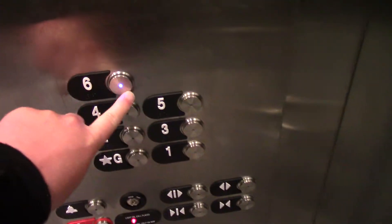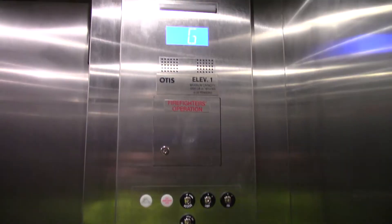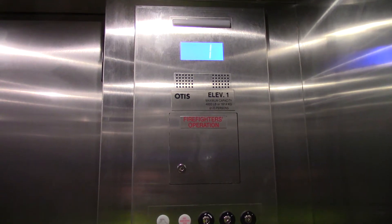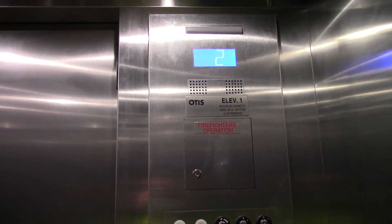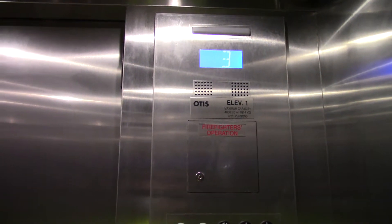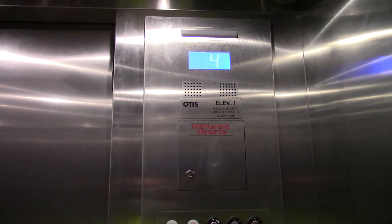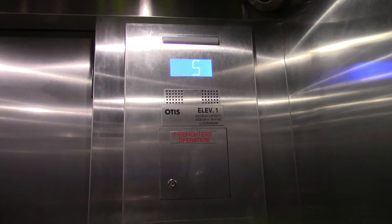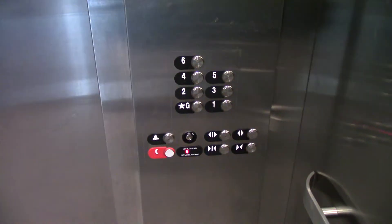Let's take her to six. Here we are at six.